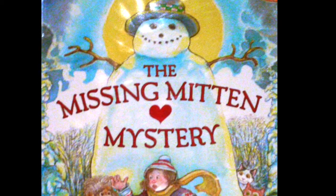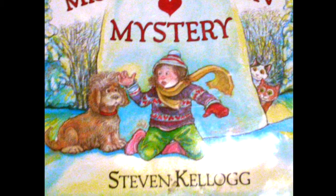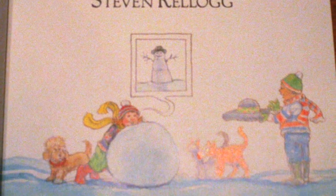Hello everyone, I'm Elsa, and welcome back to Storytime with Elsa. Tonight I'm going to read you a brand new story, The Missing Mitten Mystery by Stephen Kellogg. So let's begin.